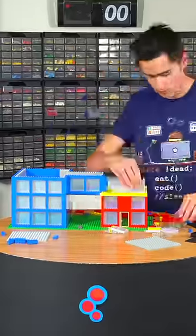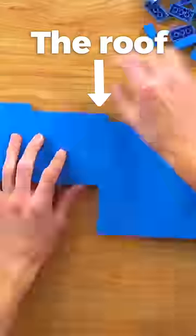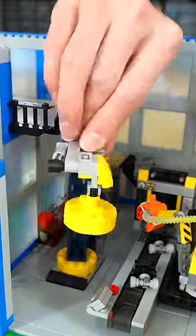I think this turned out super good, and it also gives some privacy to the factory. Once I had the main structure built up, I started adding details to the inside of the factory, like a conveyor belt, a robot arm, and even a giant magnet for moving crates.